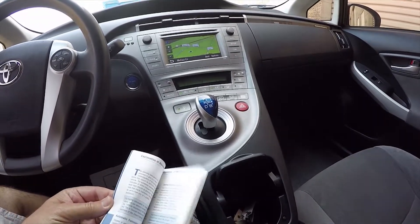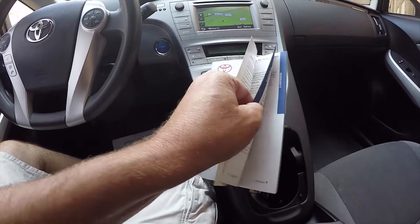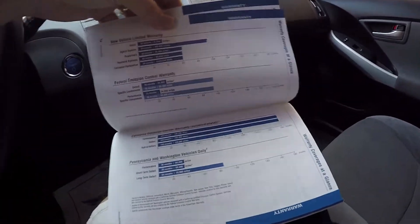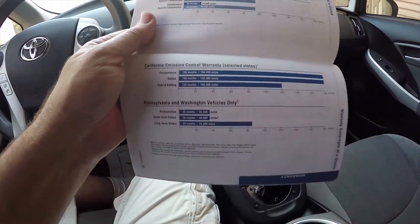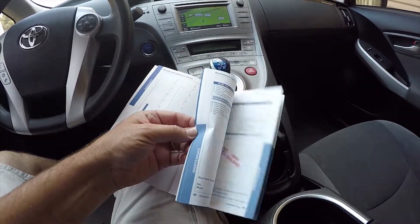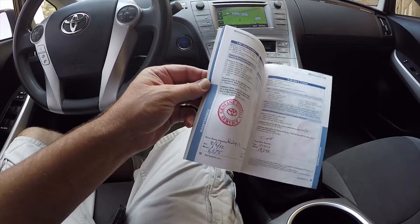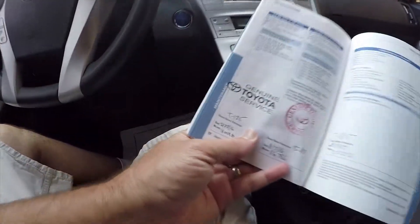This has the Toyota maintenance records in the Toyota warranty and maintenance guide. Speaking of warranty, this car is still under Toyota warranty up to 15 years or 150,000 miles. The California emission control warranty is up to 10 years or 150,000 miles on the hybrid battery, and 15 years or 150,000 miles on the hybrid emission-related components. Toyota owned it as a factory headquarters vehicle and documented all the maintenance — this book comes with the car.